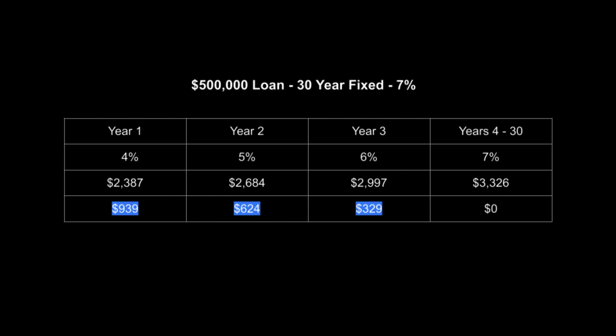This is where the 3-2-1 buy-down strategy comes into play. What it does is reduce your mortgage rate for the first three years of the note. Year 1, your rate is 4%. Year 2, it's 5%. Year 3, it's 6%. Then years 4 through 30, it goes to the standard rate of 7%. The result is pretty significant monthly savings. Highlighted in blue are the monthly savings — year 1, your monthly principal and interest would be $2,387, a savings of $939 a month. Year 2, savings drop to $624, and year 3, $329. When you add it all up, this is well over $20,000 in savings.